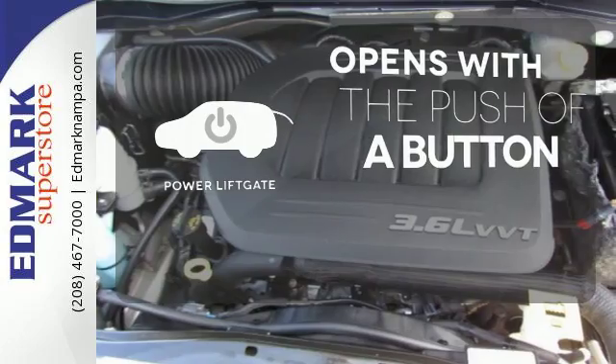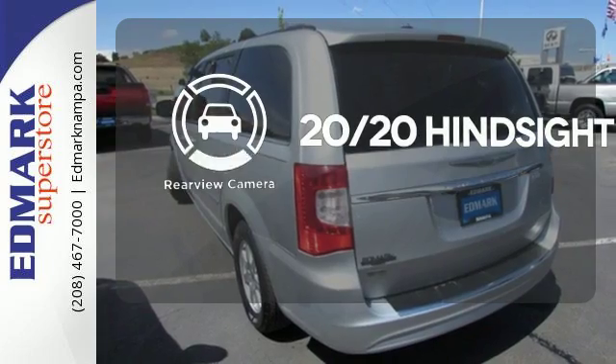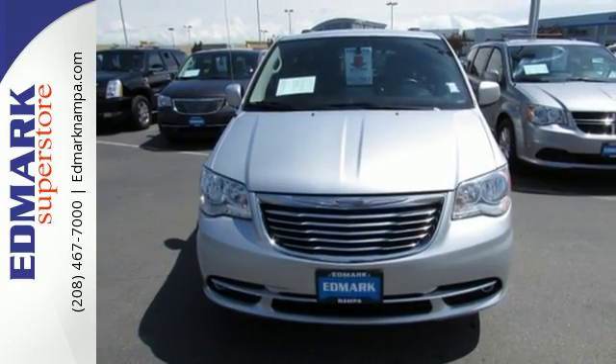The power lift gate offers automatic rear door operation with the push of a button. See objects previously out of sight with the rear view camera. True to its name, the Town & Country will create a new and relaxing travel time for you and your passengers. Stop in today.